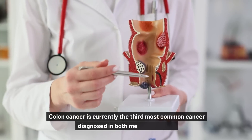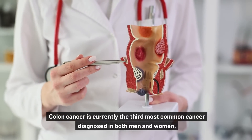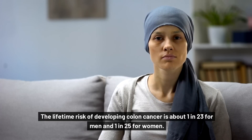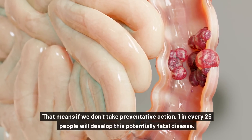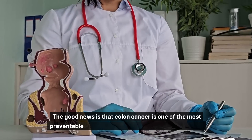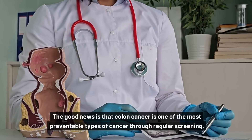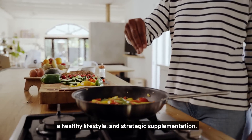Colon cancer is currently the third most common cancer diagnosed in both men and women. The lifetime risk of developing colon cancer is about 1 in 23 for men and 1 in 25 for women. That means if we don't take preventative action, 1 in every 25 people will develop this potentially fatal disease. The good news is that colon cancer is one of the most preventable types of cancer through regular screening, a healthy lifestyle, and strategic supplementation.